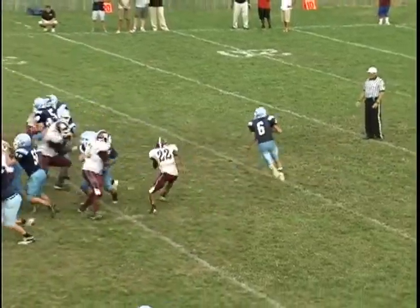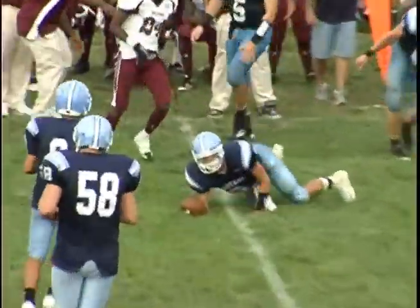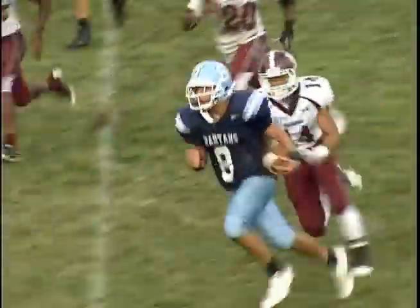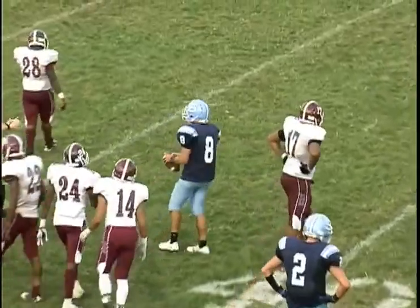Sparta's now looking to run out the clock, and the Spartans move the chains on third and six with a full-house backfield as Melville gets the first down to the 45. And Lucas Feria takes it around the end for 17 yards and a first down as Sparta, buoyed by its defense, holds off Hudson County power Bayonne 17-7 to start the season with a big win at Richard Castle's field.